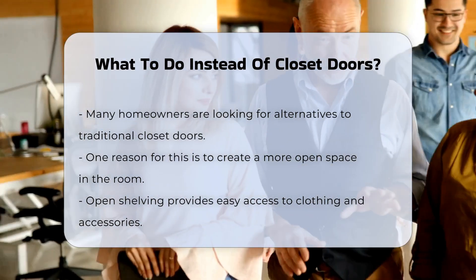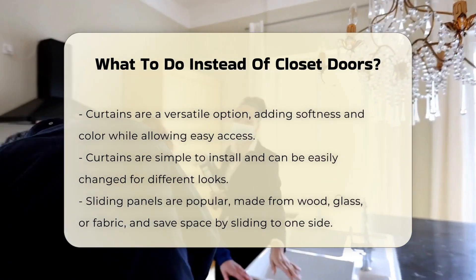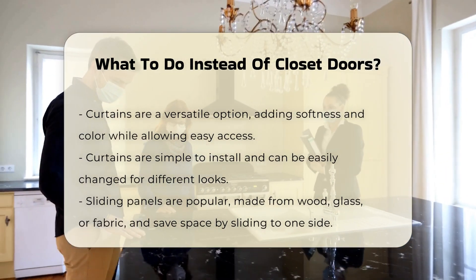Another option is to use curtains. Curtains can add a touch of softness and color to a room while allowing easy access to your closet. They are also simple to install and can be changed easily.